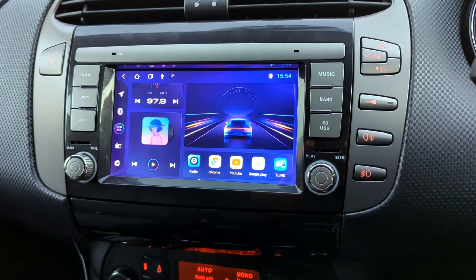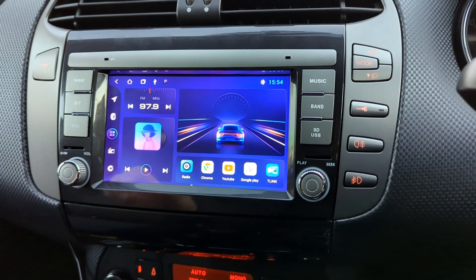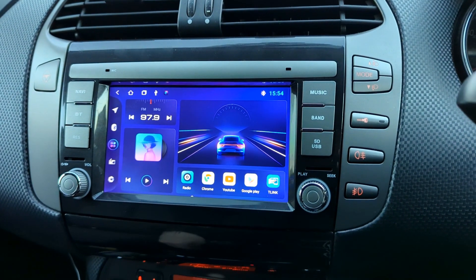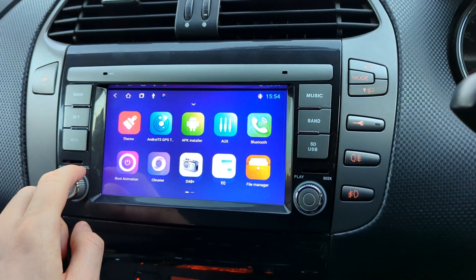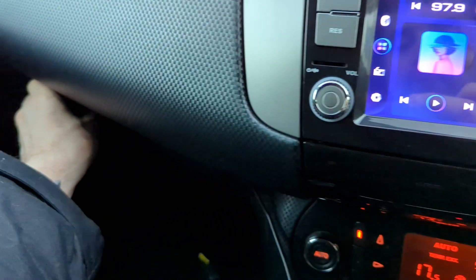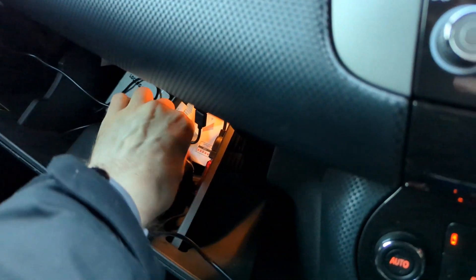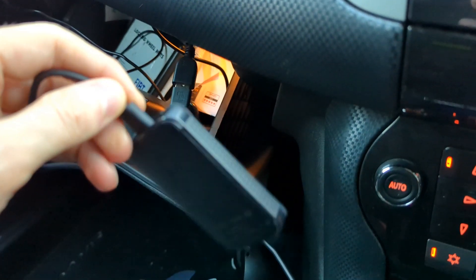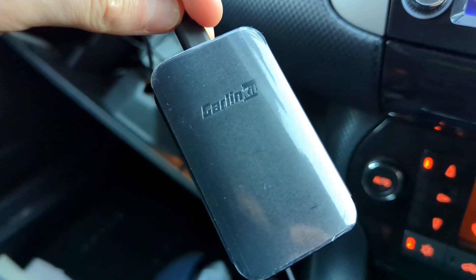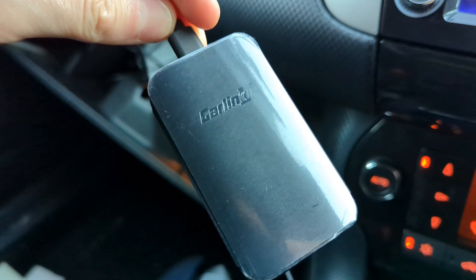Android Auto Beta, also known as CoolWalk, running on a 7-inch head-up display with just one gigabyte of RAM. I've installed an Android Auto wireless dongle from Garling kit so there's no need to take your mobile phone out of your pocket or bag.